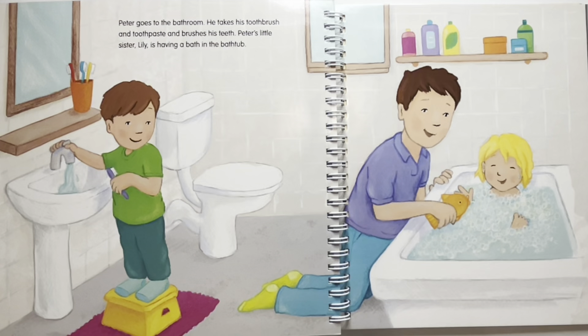Peter goes to the bathroom. He takes his toothbrush and toothpaste and brushes his teeth. Peter's little sister Lily is having a bath in the bathtub. Where does the roll of toilet paper go? The roll of toilet paper needs to be next to the toilet.